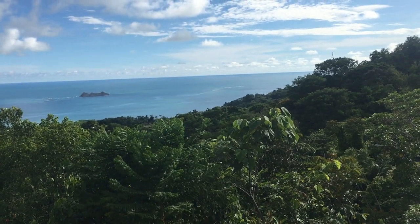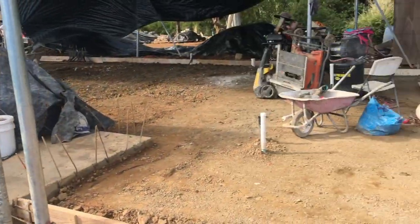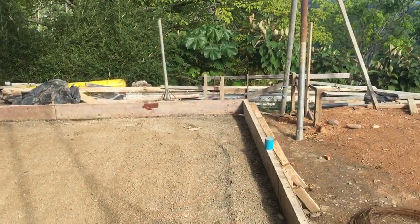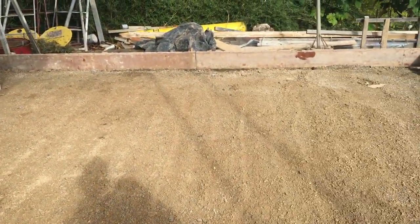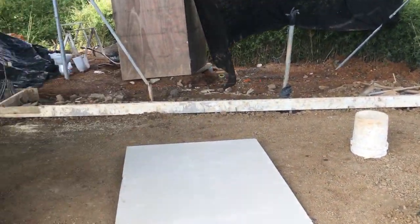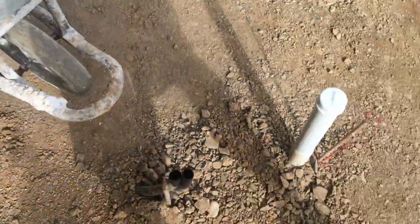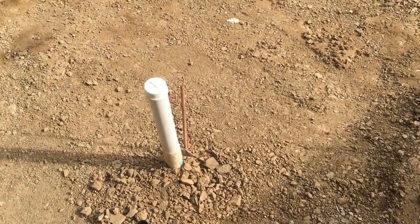A quick update for May 22nd. After some wet times this week, we're forming up the house platform — raising it up to the correct level, compacting it, and of course doing all our plumbing.